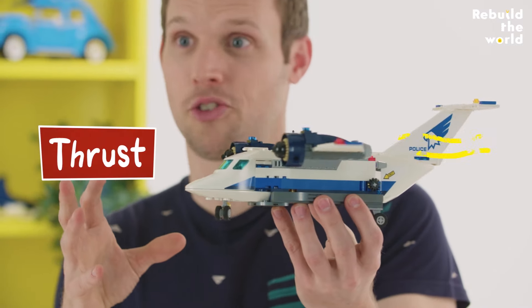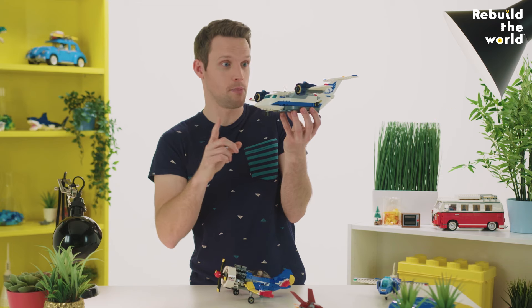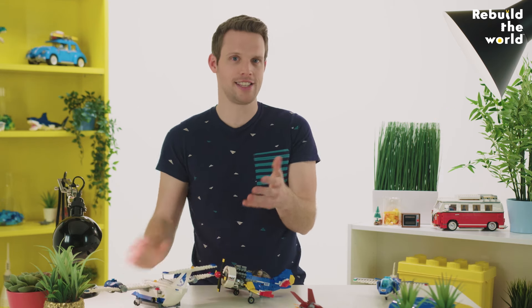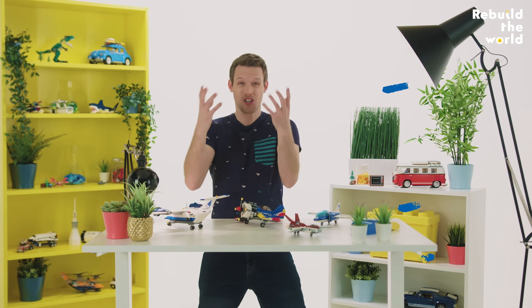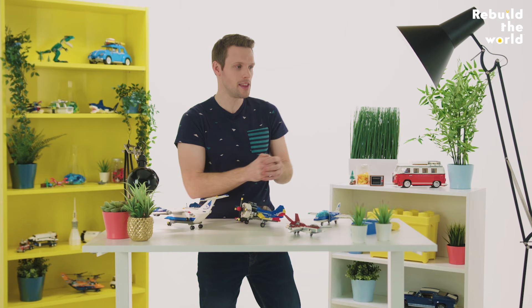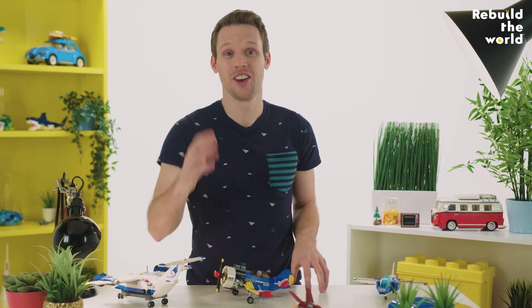There's thrust from the jet engines or the propellers, which pushes the plane forwards. If you stood behind a plane's jet engines — which I would not recommend — you would feel the air rushing in your face. The engines push the air back, and the laws of physics mean that that pushes the plane forwards. It's called an equal and opposite reaction. The more thrust you have, the faster you'll go.